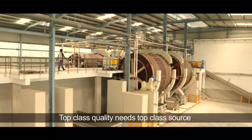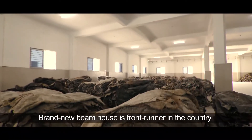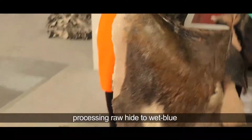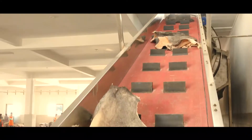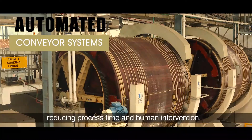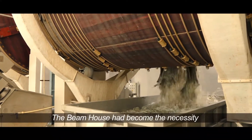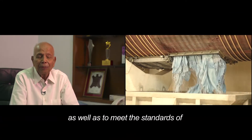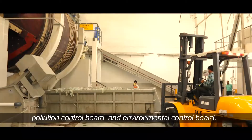Top class quality needs top class sourcing. Our brand new beam house is a front runner in the country, processing raw hide to wet blue with cutting-edge technology. The beam house is equipped with fully automated conveyor systems, reducing process time and human intervention. It has become a necessity for the availability of cow hides and to meet pollution and environmental control standards.